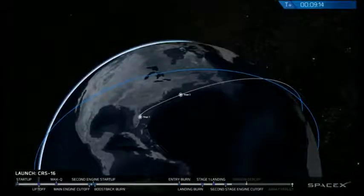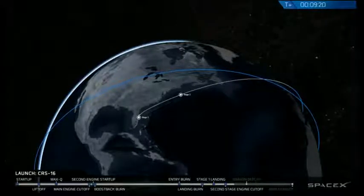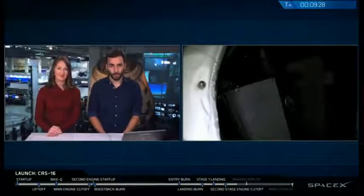Waiting for confirmation on that soon. The Dragon spacecraft is set to arrive at the International Space Station in just a few days, where our astronauts will be conducting groundbreaking research that it is carrying up. And right now, we did have confirmation of a good orbit from that second stage with the Dragon. The next phase of the mission is going to be Dragon separation from the top of the second stage.